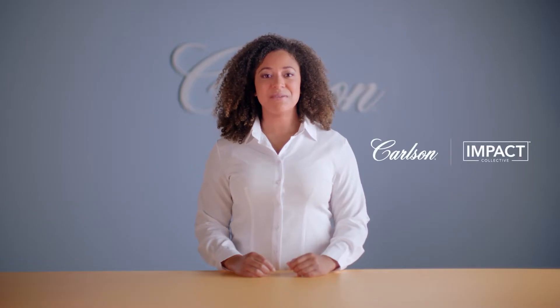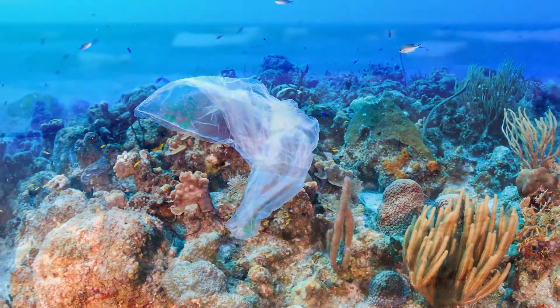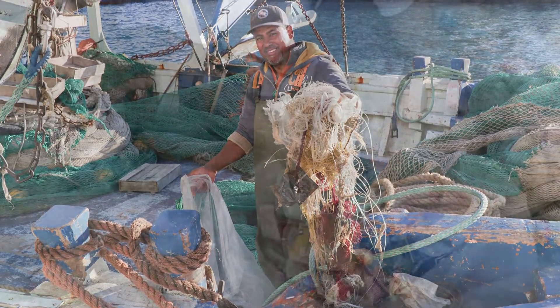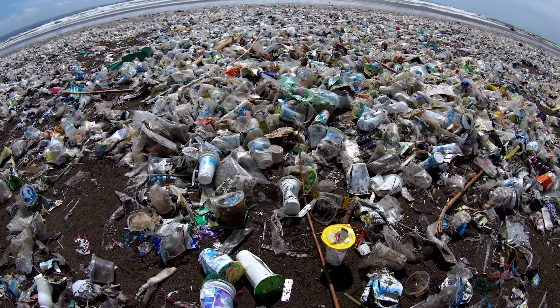In partnership with Impact Collective, we offset the use of plastic in our product line through investments in certified plastic removal projects taking place in our global waterways — the very source of some of our most popular products. With our support, Impact Collective removes thousands of pounds of plastic from our seas every week.